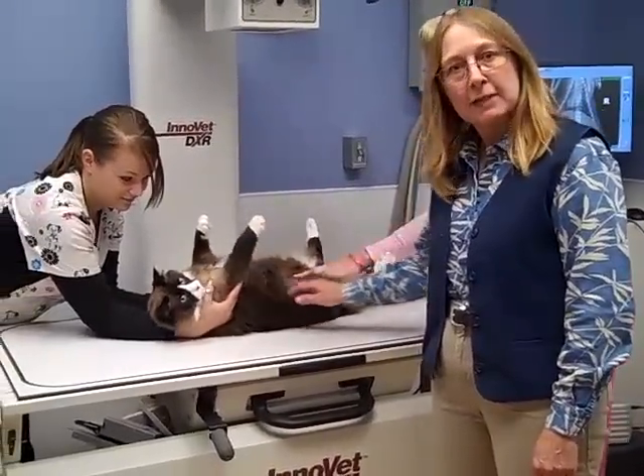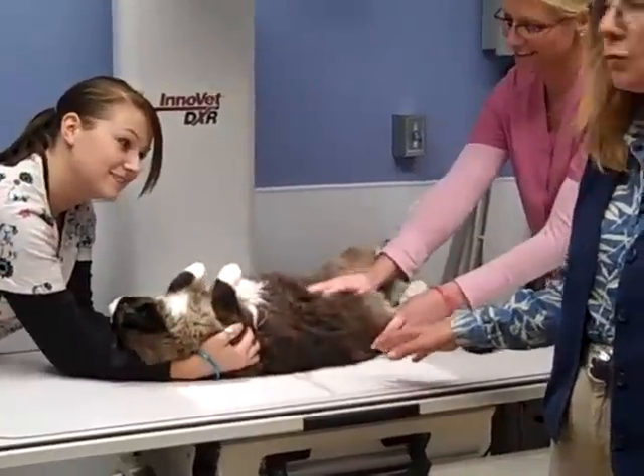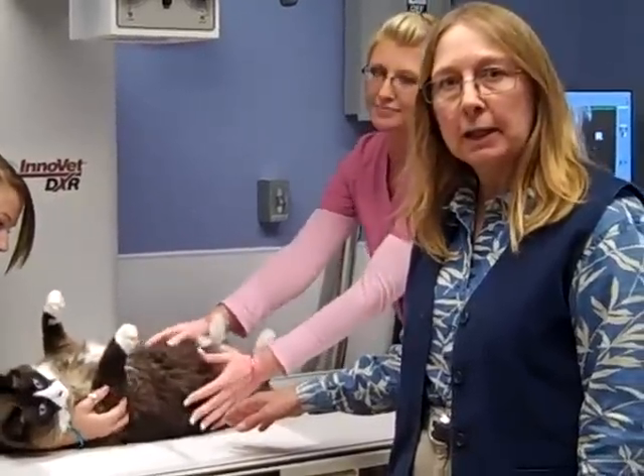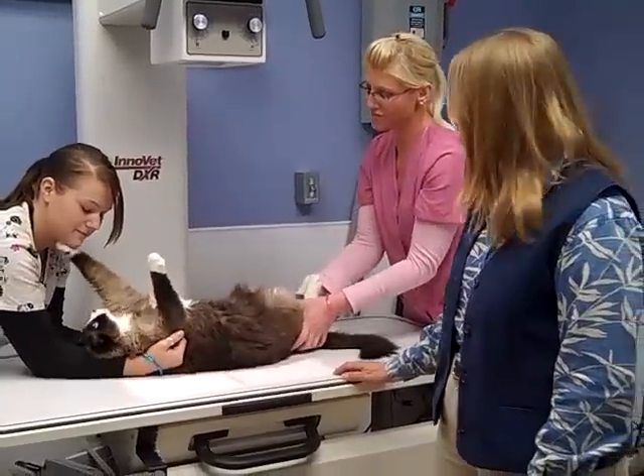This is our clinic cat Steward, who is our model for today. We're not actually taking an x-ray right now. When we do take an x-ray, we wear protective equipment including lead gowns and lead gloves to protect the staff from any potential exposure to radiation.